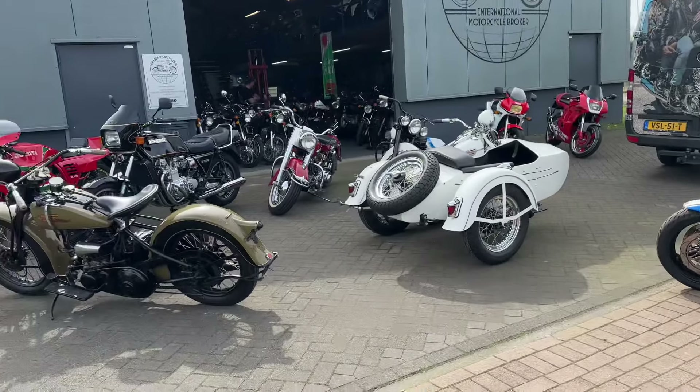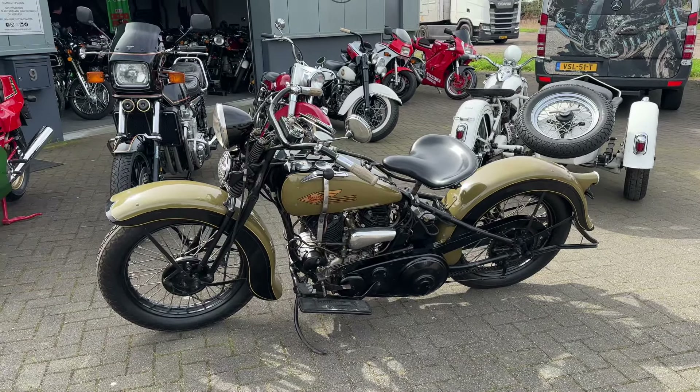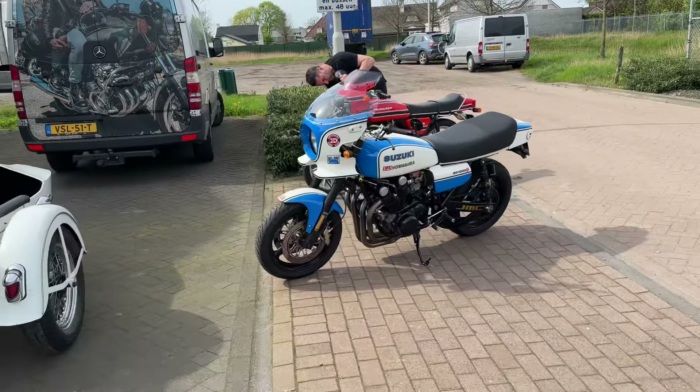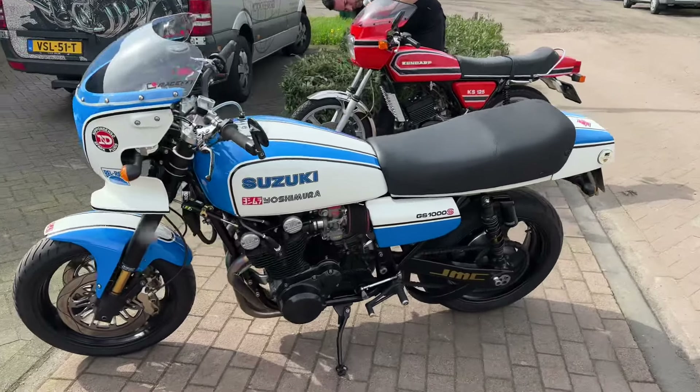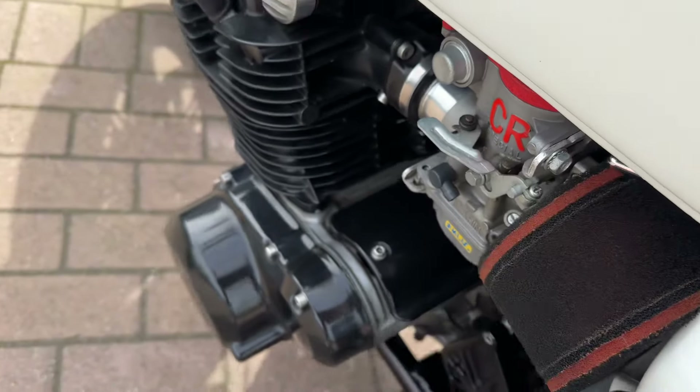Just arrived — this Harley 1935 VLD 1200. I took out my Yoshimura Suzuki. Beautiful bike. Let's start it up.